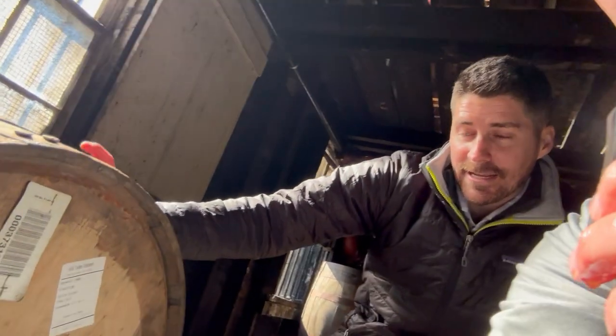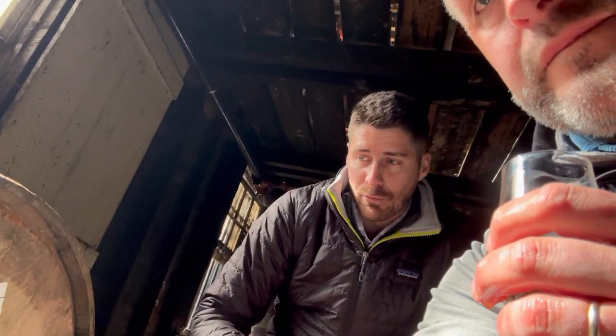I'm here with Grant. Grant, tell us about this barrel. What do we got here? So this barrel came from Camp Nelson, Warehouse E on the fifth floor, and the age on this barrel is May 7th of 2013. It is 115.8 proof.